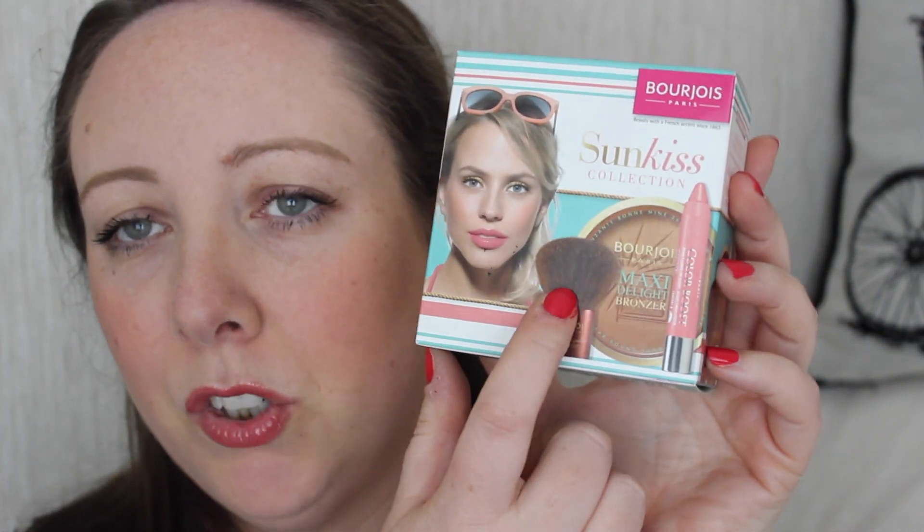Boots are running an offer with Bourjois at the moment — if you spend 20 euros you can get a box worth 27 euros containing a bronzer, a blush, a blush brush, a bronzer brush, and one of these Colour Boost Lip Pencils, which are absolutely the business. I own a few and love them — they're nice, glossy, and hydrating. It's in the shade Peach on the Beach, my favourite! Those are just some of the products Bourjois have launched recently — they've really spoiled us. New eyebrow things, new cheek things, new lip things — and that foundation, I absolutely love it. Thanks a million for watching and I'll see you in the next video, bye!